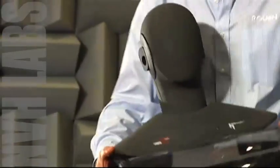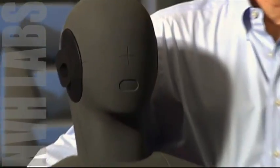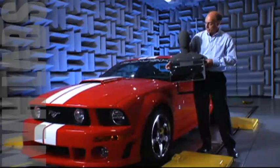Now I want to show you one of our very unique pieces of test equipment. This is one of our microphone transducers — it actually looks like a person's torso. He's got a microphone in each ear. So when we put this in a vehicle and drive around, we use this transducer to actually measure the noise while we're driving the vehicle.